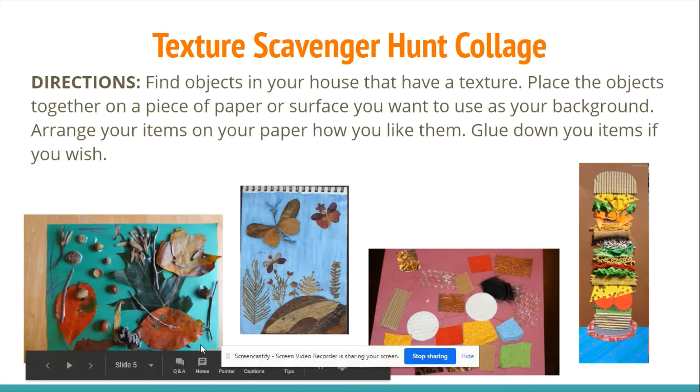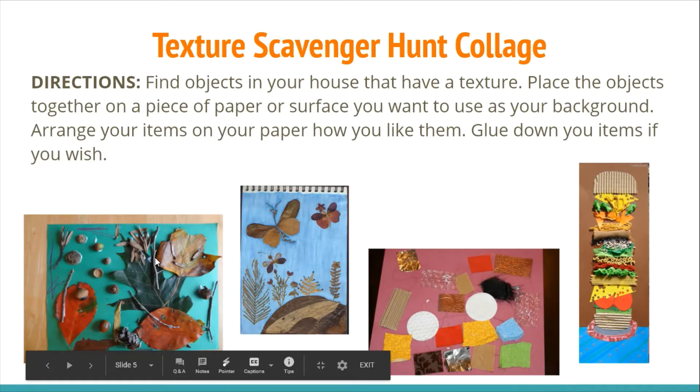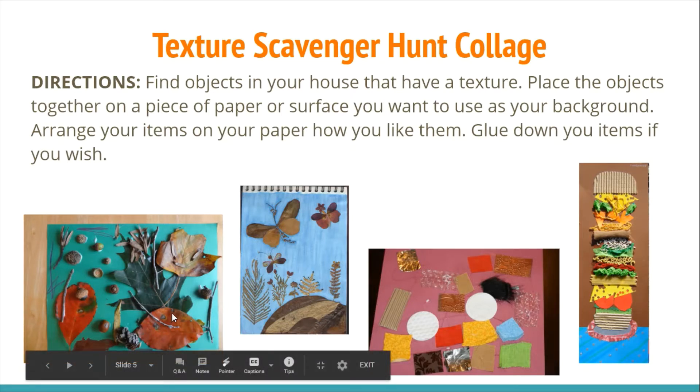If you look at the first picture, they decided to use items they found outside and placed them all around the paper how they liked them. That's called composition — the way you place your items is a composition. This person wanted to make their collage look like something, so they found leaves outside, cut and glued them into different shapes to make a butterfly.